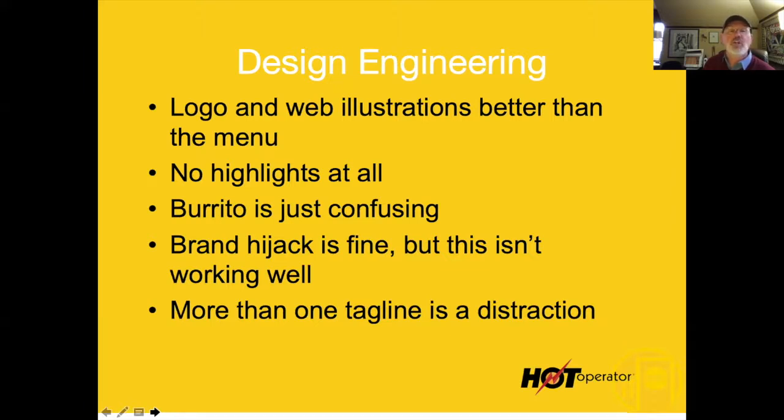You want to highlight things and then drill it into your servers' heads that these highlighted items are the ones you want to sell. If somebody asks what's good here, you point to a highlighted item and say, 'Sell that.' The burrito section I talked about before is completely confusing.